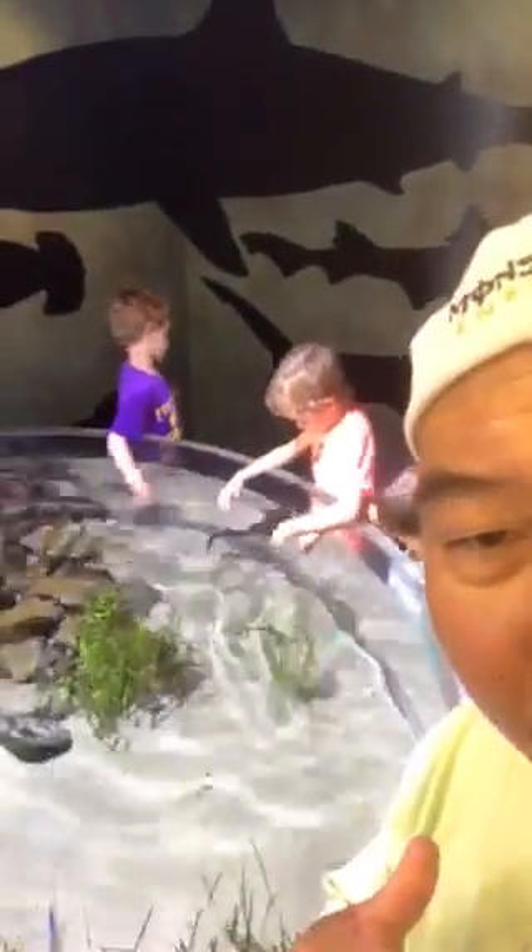What's up everybody? Look what we got here. We're over here in Santa Barbara and they got a touch tank, but look at this shark. You never see a shark swimming at the top like that.